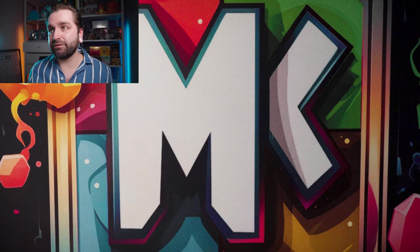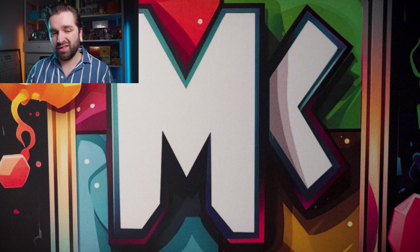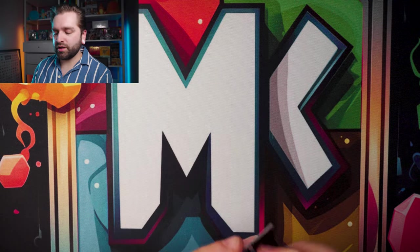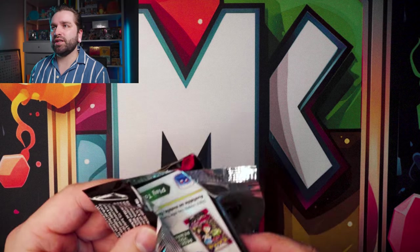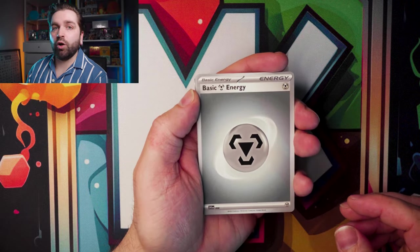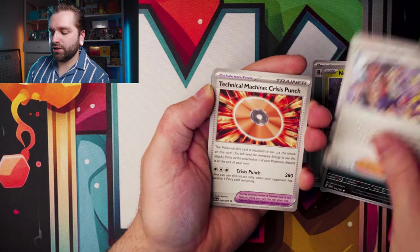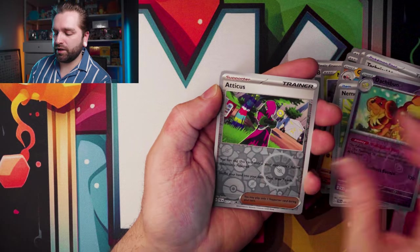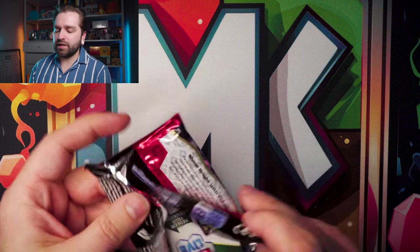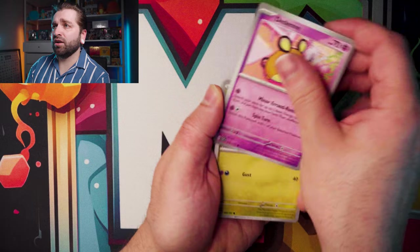On to Paldean Fates now — we have two Booster Bundles. I got these all from Smith's, the only shop near me that stocks recent brand new products, so I don't really have a choice unless I order online. First pack — Gastly, Paldean Student, Crisis Punch, Grapple Lock, Niamon's Backpack, Dashbone, Atticus, Annihilate. Not a great start for Paldean Fates.